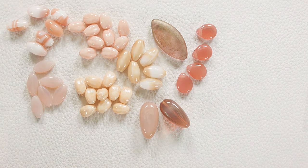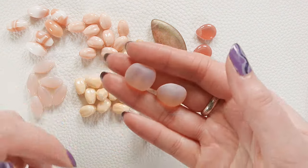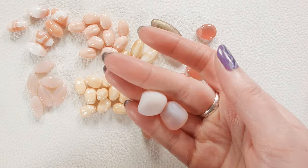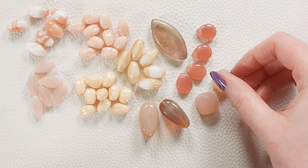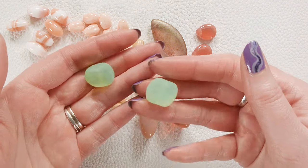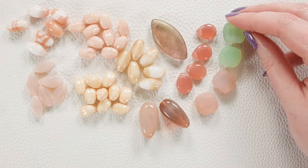Then we have some larger versions of those teeny tiny little pillow beads we had up last week. These are going to be sold two pieces per bag. These are a matte pink opal, and then we've also got a matte green opal. They're so neat — just something very different than we usually see.